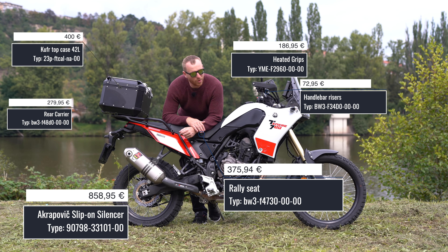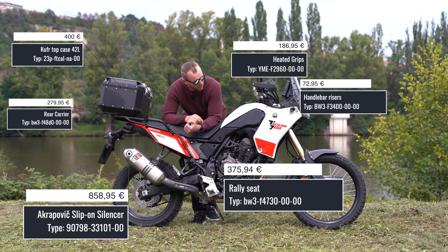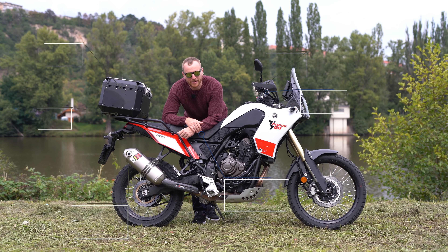Now the question is what from this I would like to keep on the bike, what I would probably think about selling, what is very good, and what is a good investment and what is not.